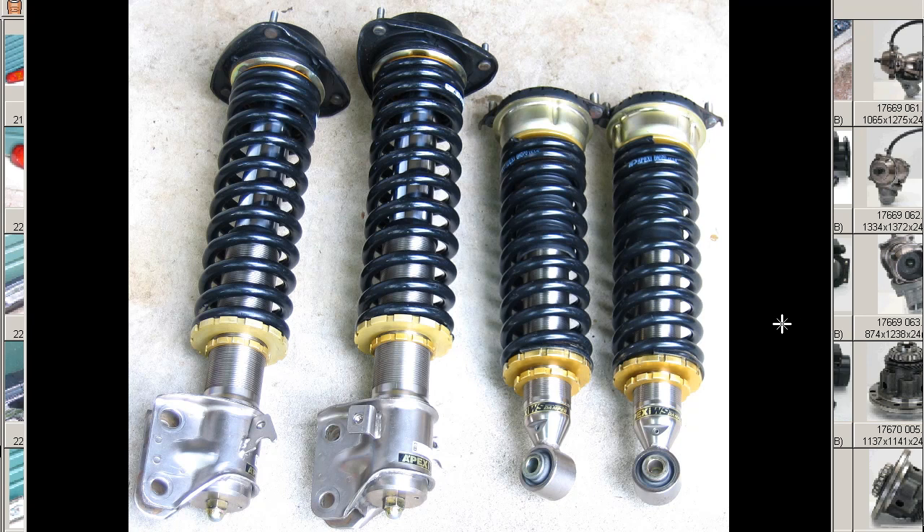Howdy, this is Andy of Japan Dino, and we have for you today a set of APEXI WS Damper Shacooshu — Shacooshu is coilovers — coilover springs, for the Legacy, made by APEXI.